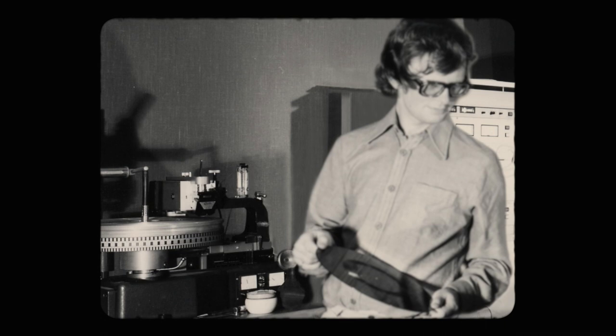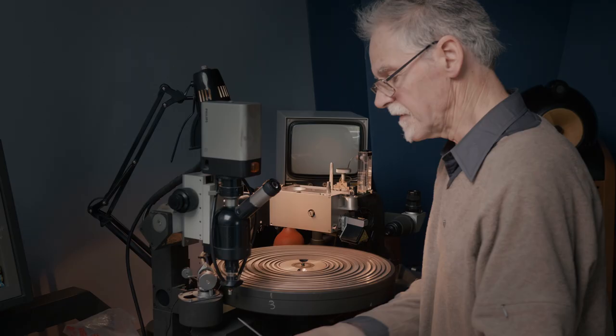I came here initially looking after the cutting lathes, cutting our vinyl discs. That was our major output — recording the music and then getting it onto a disc for the record factory. The sales of records kept the Abbey Road studios alive.